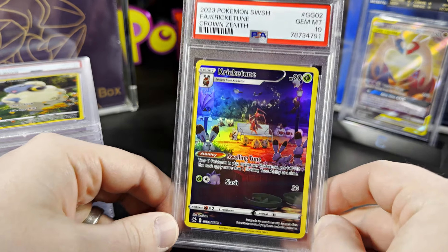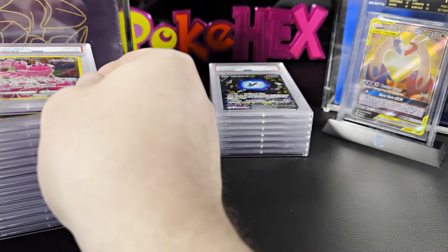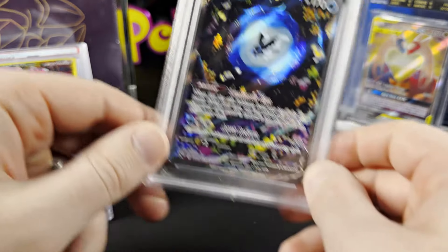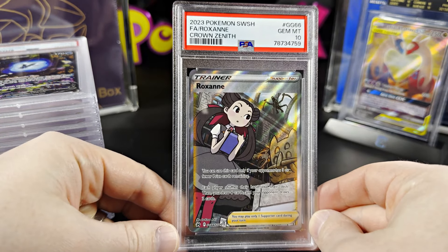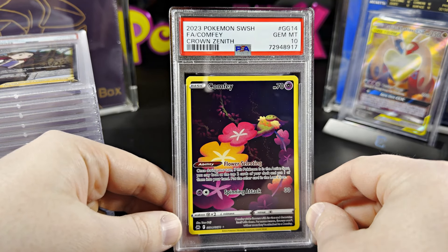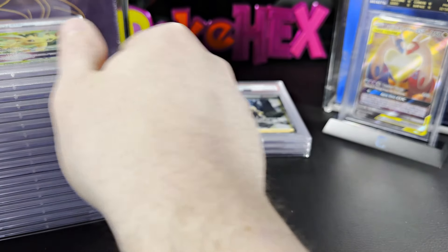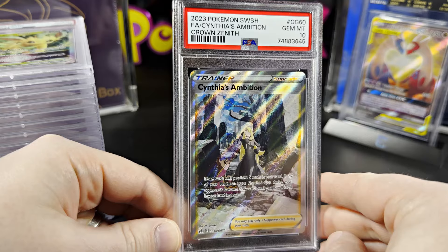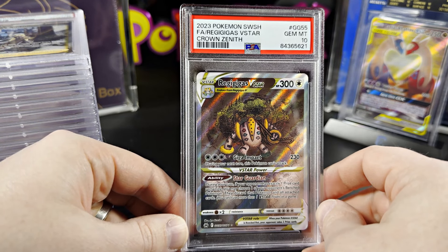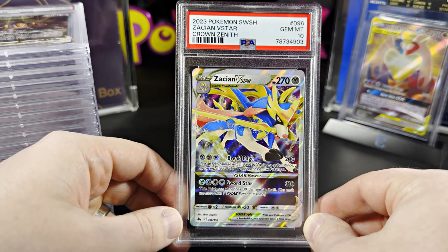Continuing through the Crown Zenith slabs: Mareep the sheep, Cricketune, Arcanine — I've probably pronounced at least 30 of these wrong. Lumineon V looks very nice. We also have Roxanne, Comfey, Leafeon V Star, Cynthia's Ambition, Regigigas V Star — that name is never going to get old — and the Zacian V Star. And here comes the fun piles!